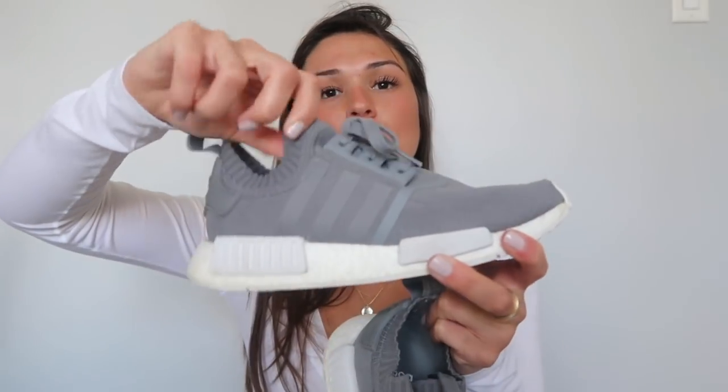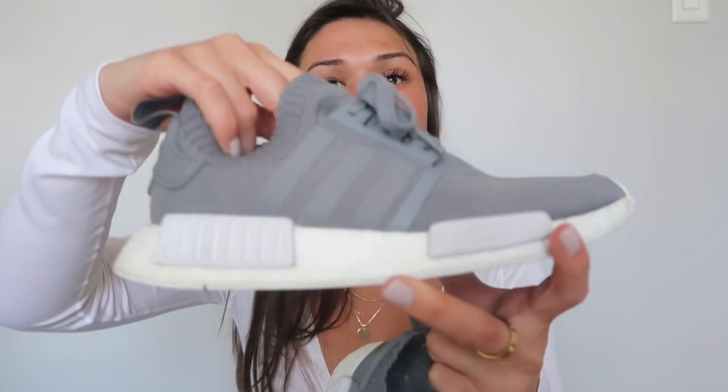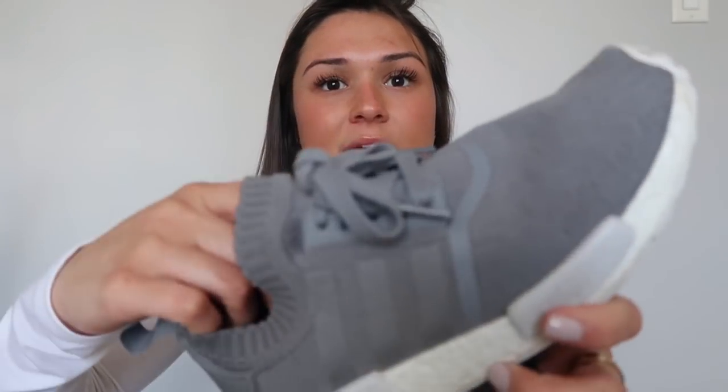I just got a brand new pair of NMDs in the mail — if you saw my Snapchat you would have seen them. They are my absolute favorite style: just the plain gray ones in a knit, sock-like material so you don't have to wear socks with them — though you probably should because they can smell if you work out in them. They're all gray with white on the bottom, super comfortable. I sized down a whole size from my usual eight to a seven in these.